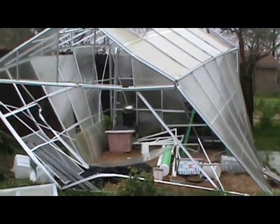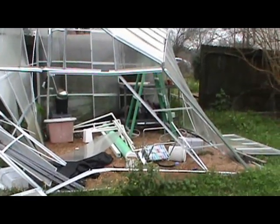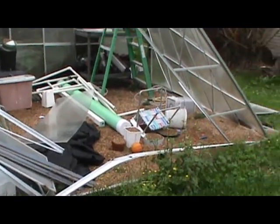Hey, look — it's just squished straight down, like something fell on the doggone thing. Isn't that something? But you know what, as bad as it looks, I'm going to rebuild this some way.